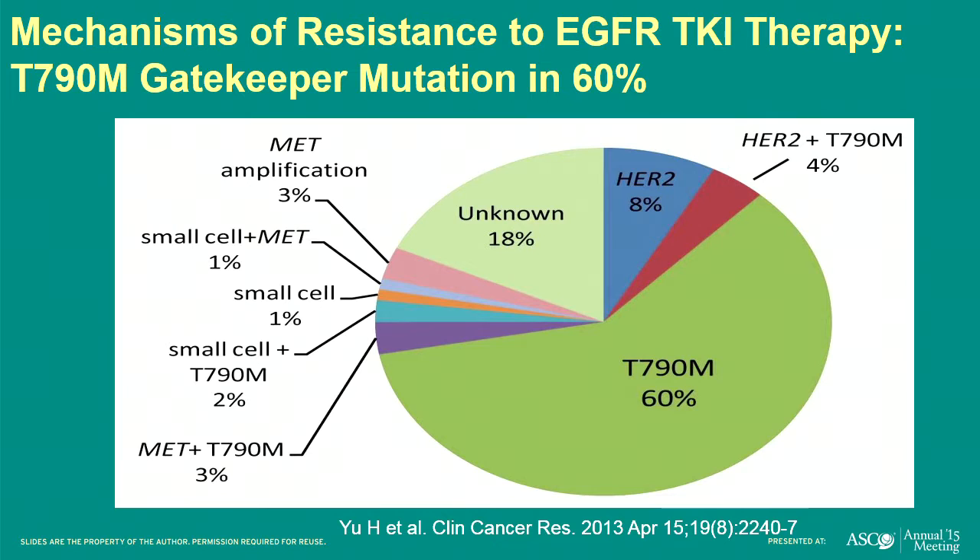This pie chart shows resistance mechanisms. When a tumor sensitive to an EGFR TKI stops being sensitive, 60% of the time it's because a new mutation develops — T790M — which changes the binding pocket so that first- and second-generation EGFR TKIs can't bind well. Other resistance mechanisms include MET amplification and transformation from non-small cell to small cell lung cancer — which was surprising when first presented, but has been replicated repeatedly. Tumors find other ways around EGFR inhibition.